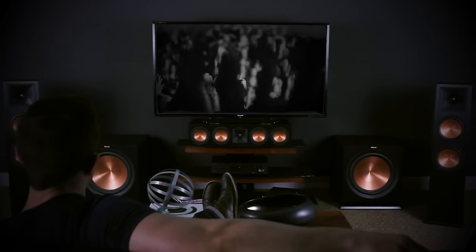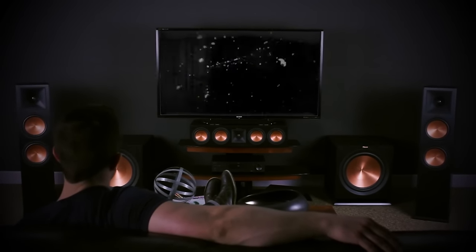You've never experienced movies and music like this, and now you can with Klipsch Reference Premiere Dolby Atmos speakers.